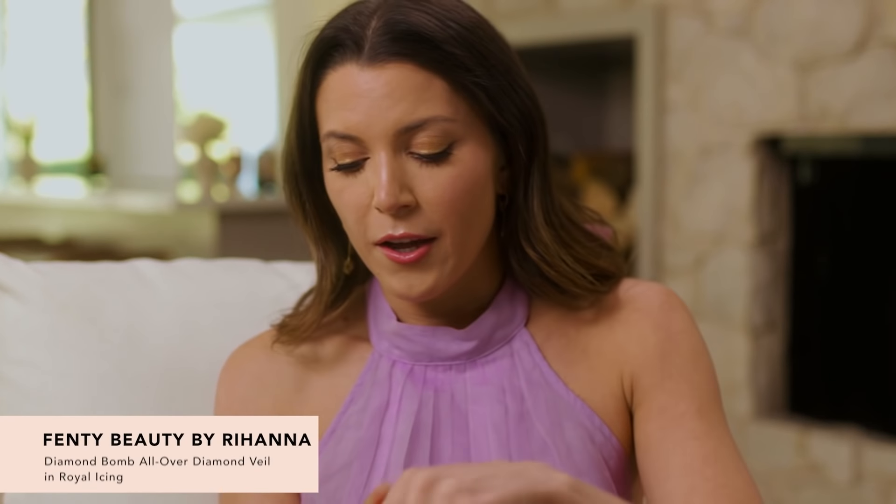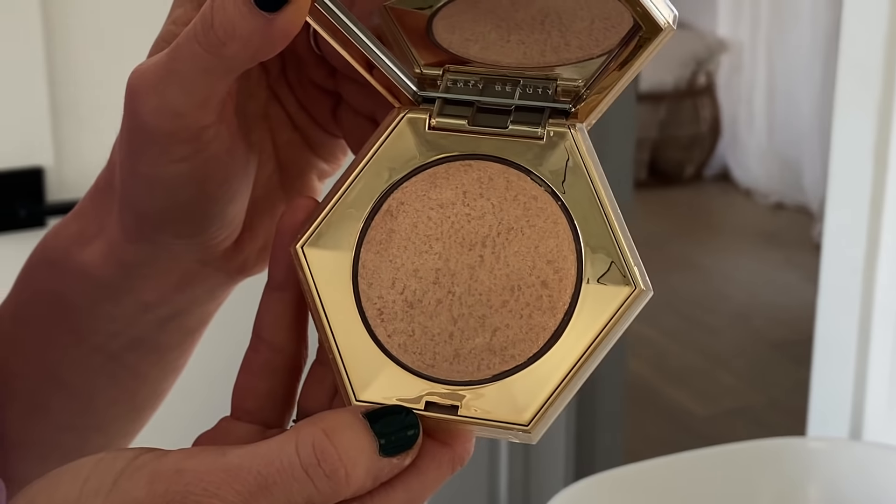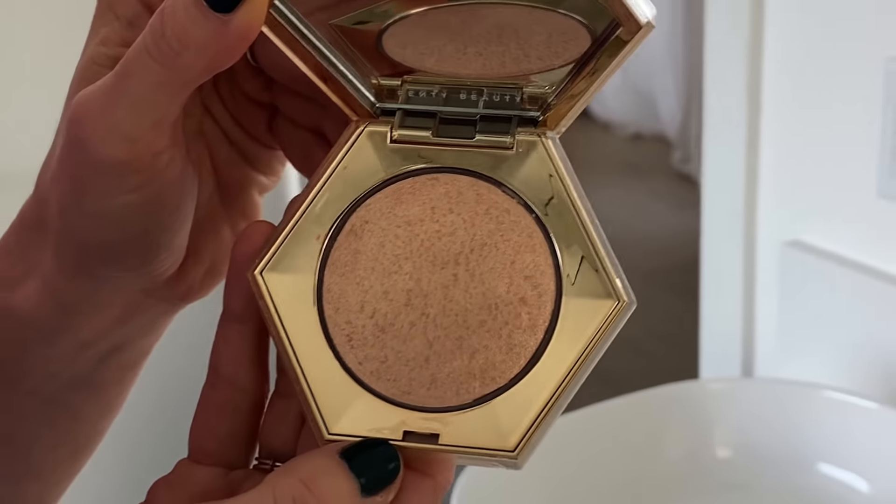Next up is the Fenty Diamond Bomb All-Over Diamond Veil. I am ready to shine bright like a diamond! Look how gorgeous this is — it honestly looks like a literal diamond. This highlighter is in the shade Royal Icing and is so beautiful. It will look amazing on your face and all over your body — get a little collarbone pop going. It's definitely got some glitter to it.